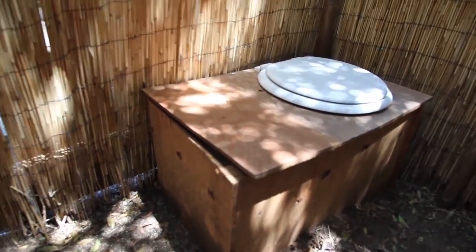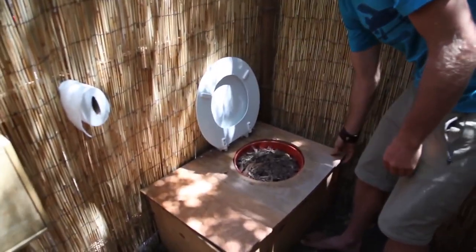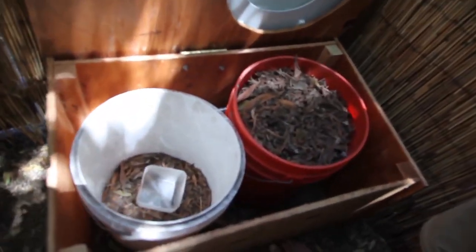And this masks the smell completely. This is one of the simplest forms of compost toilets that exist. It's a box built out of repurposed wood, with some screws, a toilet lid, and two five-gallon buckets. It cost me less than ten dollars to make.